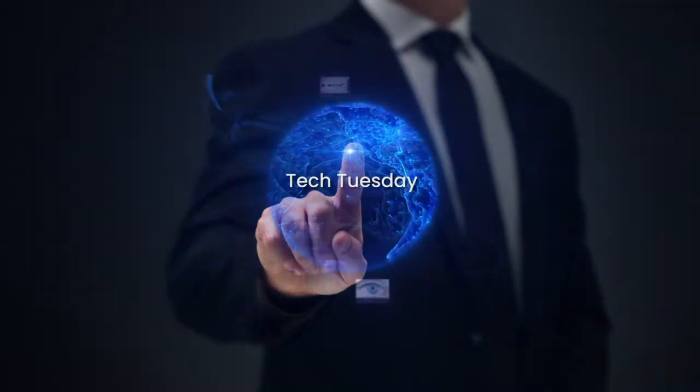Hi, I'm Leslie Causey, Marketing Coordinator with HTC. Welcome back to another edition of Tech Tuesday.